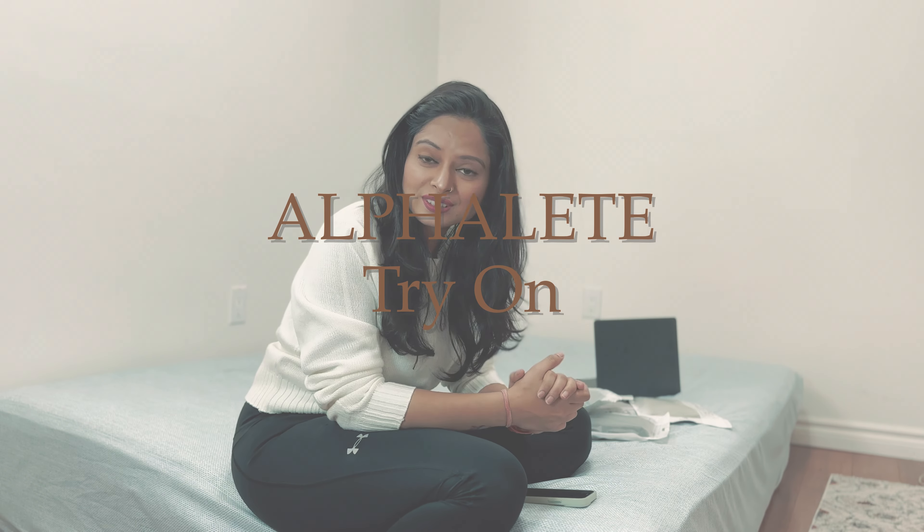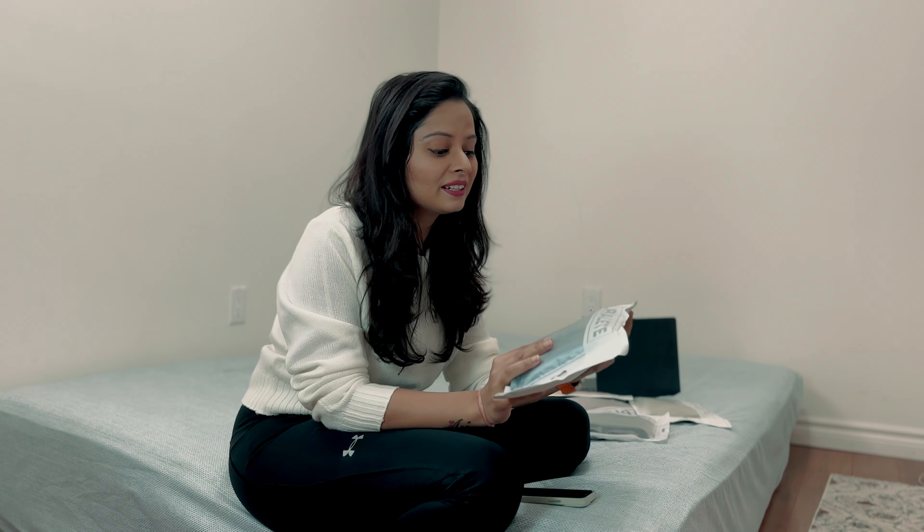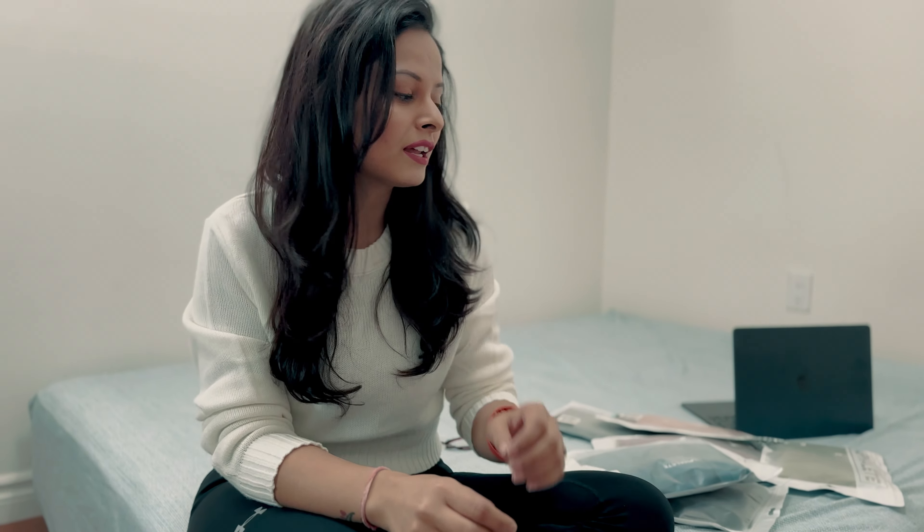Hi friends, welcome back to my video. I hope you all are doing well. Today I'm going to show you my Alphalit collection. I love to wear them — I recently ordered my collections of Alphalit, and these days I wear Alphalit wherever I go. Their clothes are really unique, some have a really premium appeal. They are so fit to your body and really good for gym workouts. Alphalit makes a large collection of athletic wear, and those who want to wear active wear and look distinct should go for it.